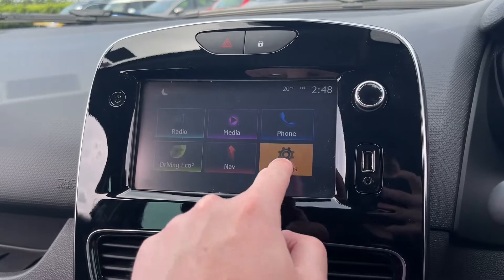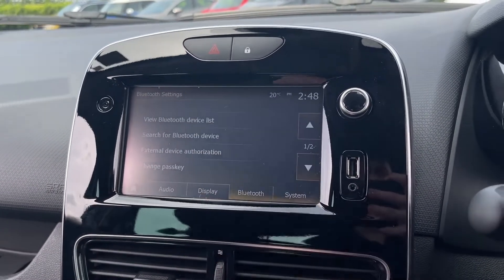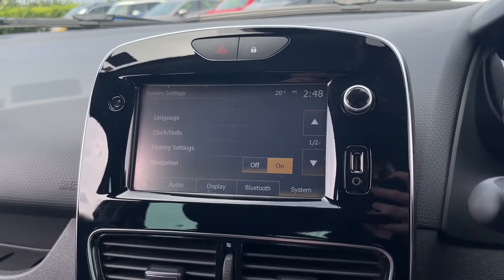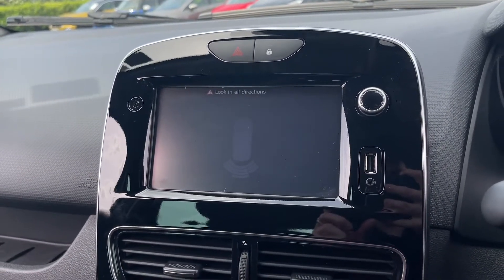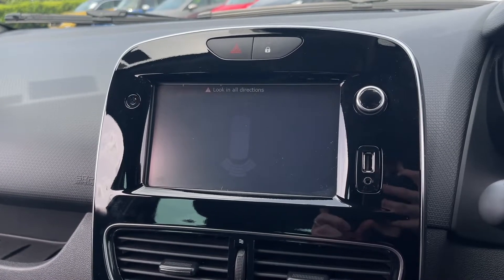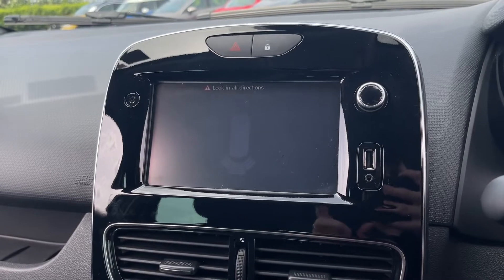Going back to the main menu, you have all your settings in here so you can truly customise the car to your liking. Popping it into reverse reveals the rear parking sensors, which give an audible alert when the car is too close to an obstruction, helping you manoeuvre safely and keep the car in its current fantastic condition.